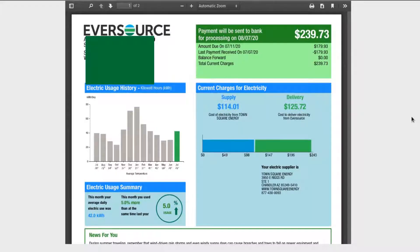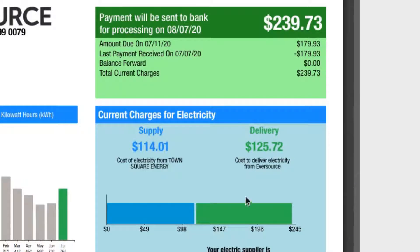You can see that my bill is pretty high this year — $239.73. The supply was $114, the delivery fee was $125, and a lot of you guys don't understand why there's a supply fee and a delivery fee.